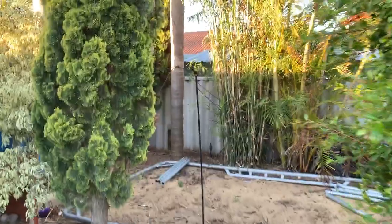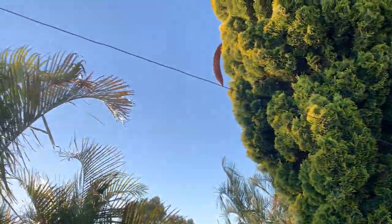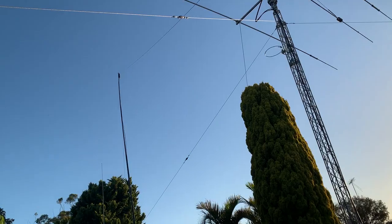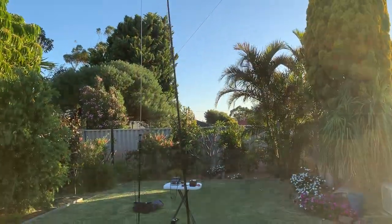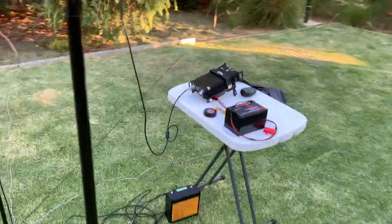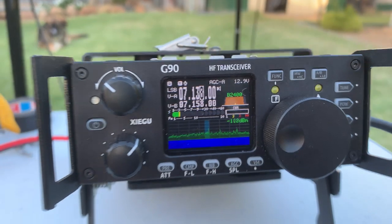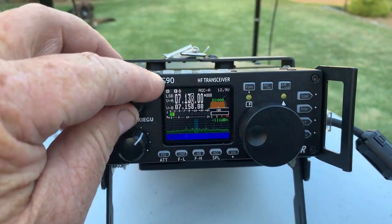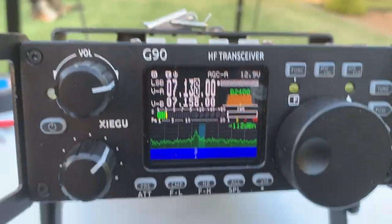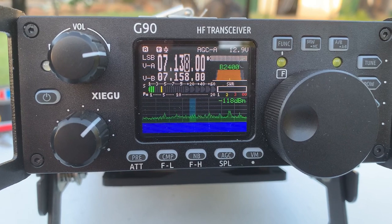I've got the other end of the dipole over here in the backyard. If we look up — sorry about the sun — you can see it, following it all the way up, and there's the dipole up there. It's probably up about six meters as an inverted V, and it works really well, as you could see in the beginning of the video. It does receive exceptionally well. I love using this little Xiegu G90 — however you want to pronounce it — such a great radio. Easy to read screen; I know the screens are really small, but the colour in the screens makes it so much easier to read, especially for old eyes.